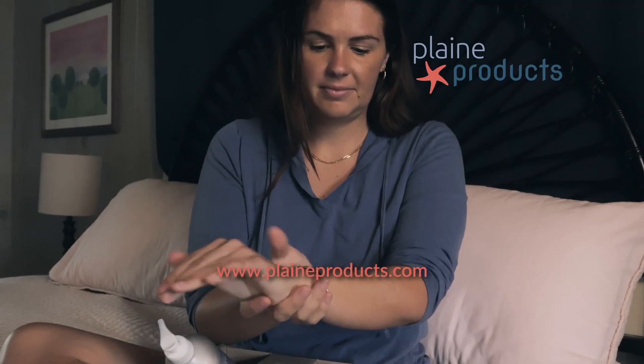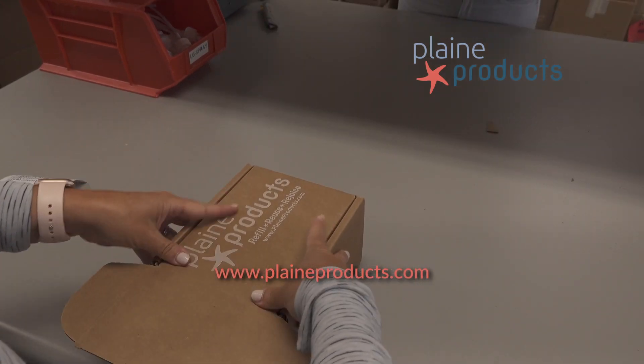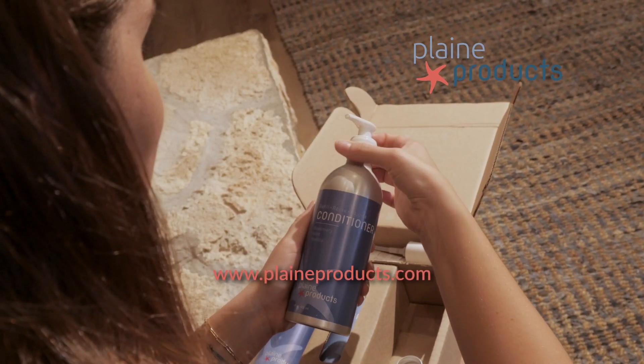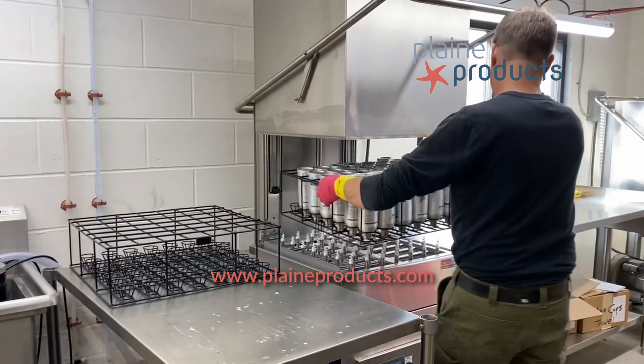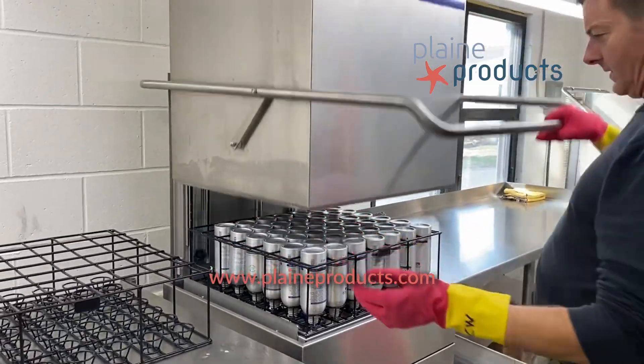Put the pump on, then when you're low, order a refill bottle or subscribe and we'll send it automatically with a return label. Switch the pump over to the refill. The empty bottle goes in the refill box and put the return label on the outside. It comes back to us for free. We wash, refill and reuse them. No waste. It's just that easy.